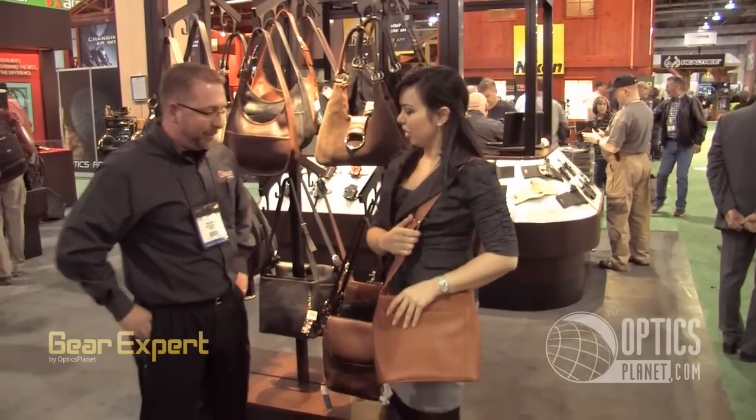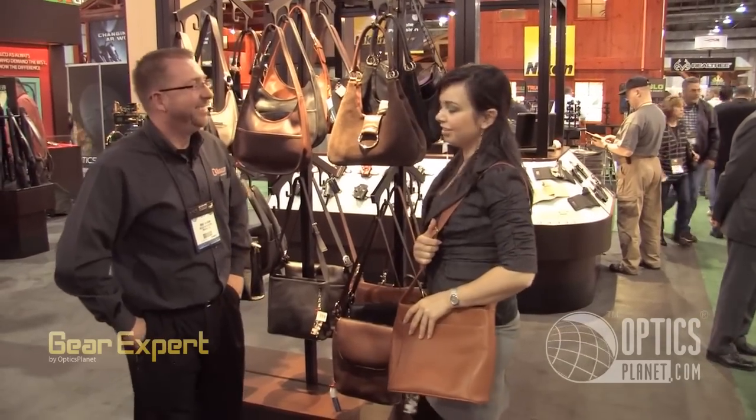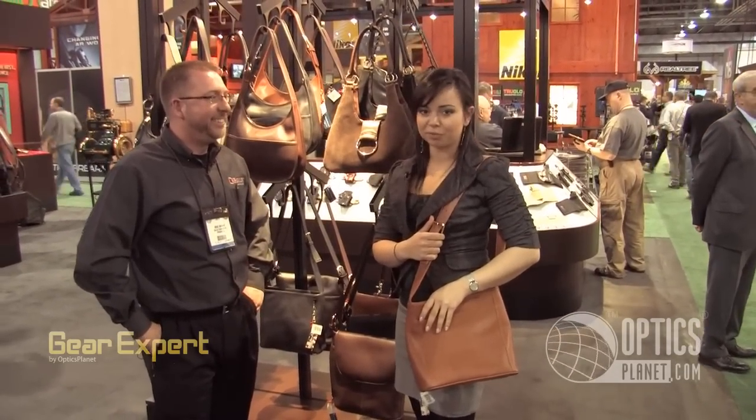Great. Thank you. It looks great on you. Thanks a lot. Thanks, Mike. And get yours at OpticsPlanet — we have them available.